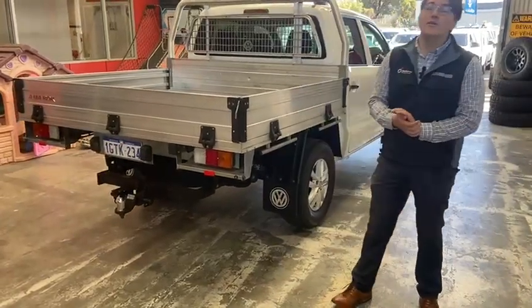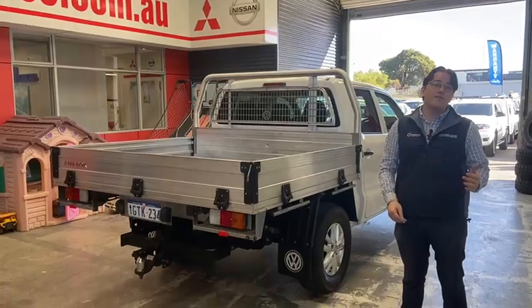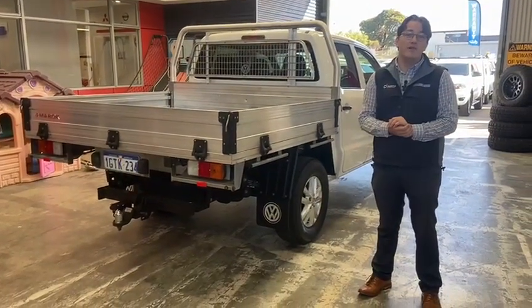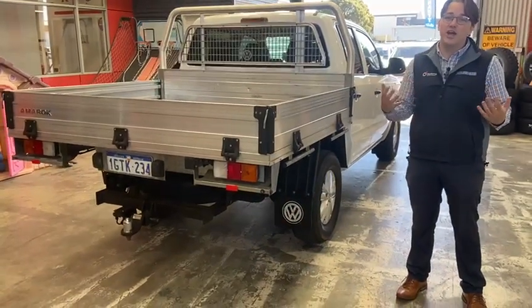Another great thing is with these cars, it comes with extended warranty options, and through our great friends over at National Warranties, you can get one, three, or five year plans for a great price. If you want to talk about that, come on down in person and give me a chat.